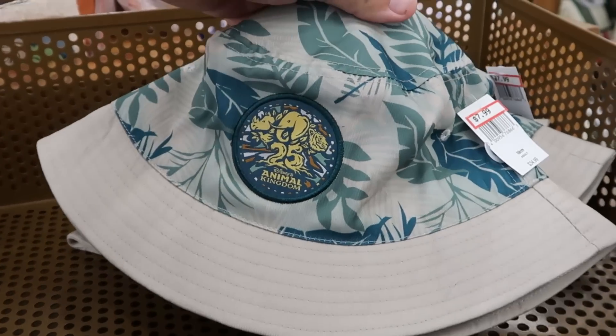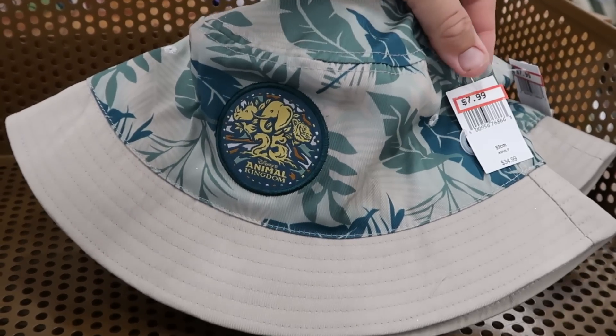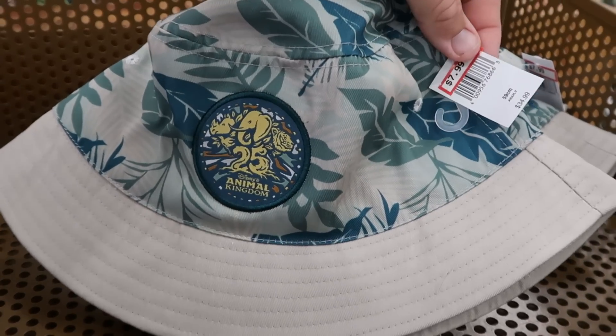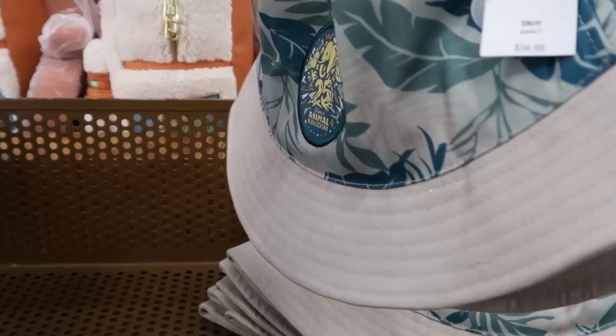For the 25th anniversary of Disney's Animal Kingdom, they just put out these bucket hats — embroidered with the anniversary patch. Only $8 from $35 — and they literally just put these out.